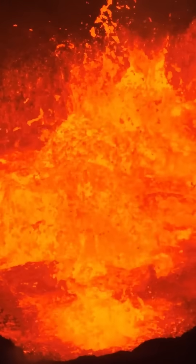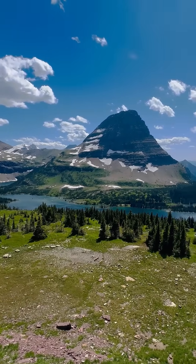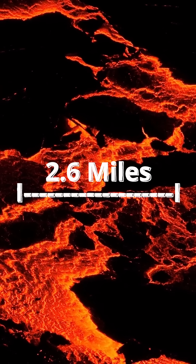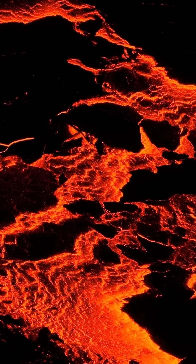Volcano eruptions are very difficult to predict, but we know Yellowstone hasn't had a major eruption for hundreds of thousands of years. This newly discovered cap measures a whopping 2.6 miles across — that's 3.8 kilometers for our other measurement friends.